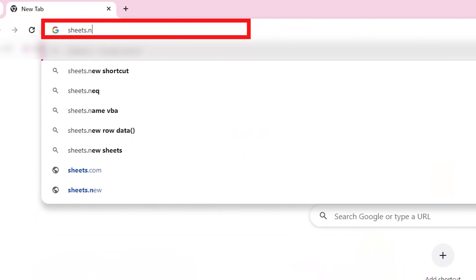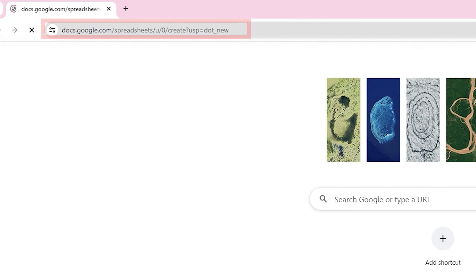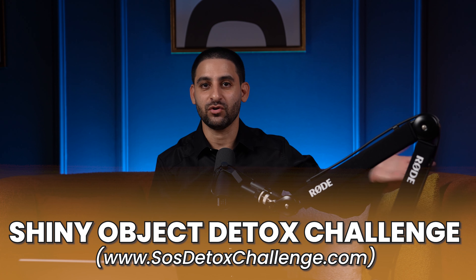Google Sheets is available for everybody. If you type in sheets.new to your browser, you'll be able to create that. And this is something that I use every month to go through all my numbers, which is something I also explain in the Shiny Object Detox Challenge. It's a great way to keep track of my finances, what I'm spending my money on, my funnels, my numbers, things along these lines.